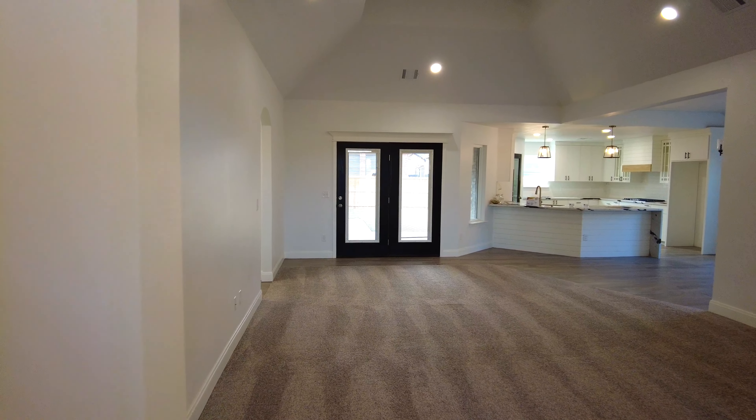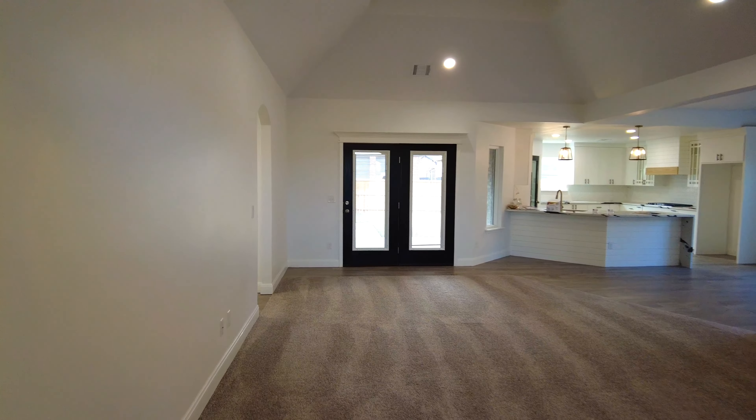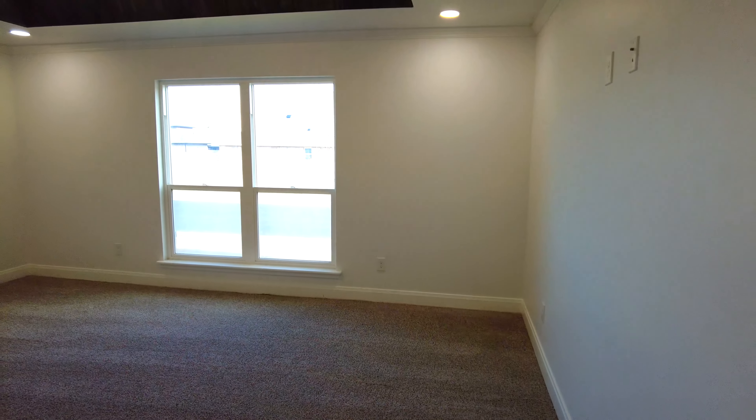It's 7906 Pensacola Avenue. The price is $420,000. We've got four bedrooms, two bathrooms, a little over 2,000 square feet.